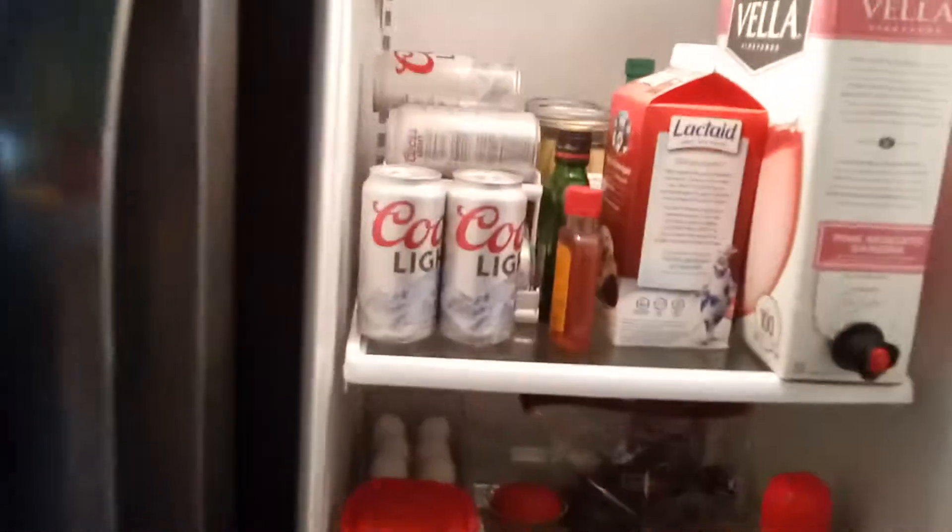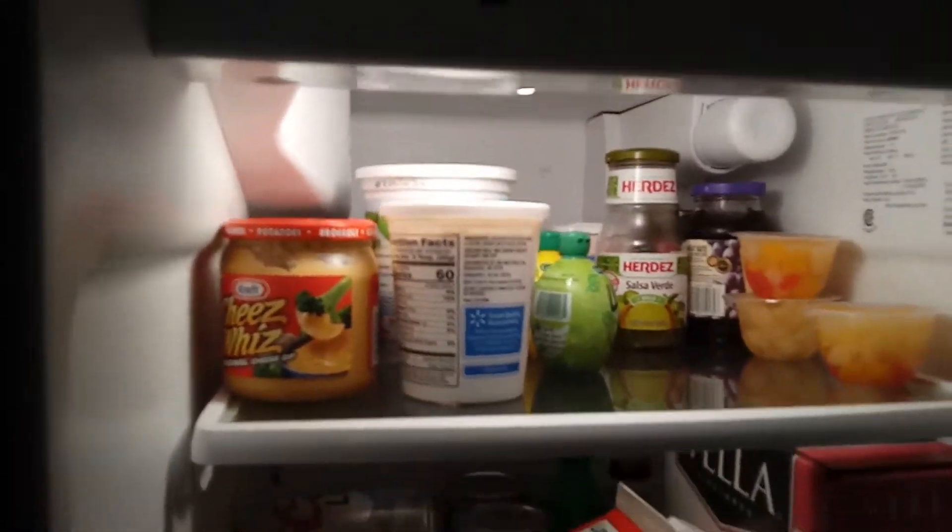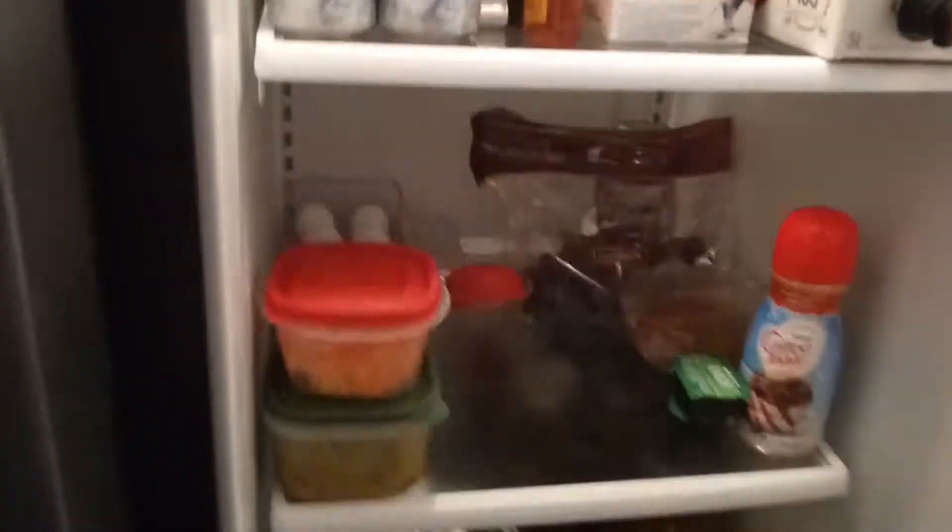This is day 13 of my decluttering — I attacked the refrigerator. I already did all the work; the old video was way too long so I'm not going to bore you with it. I got everything organized and wiped all the shelves down with vinegar and water.